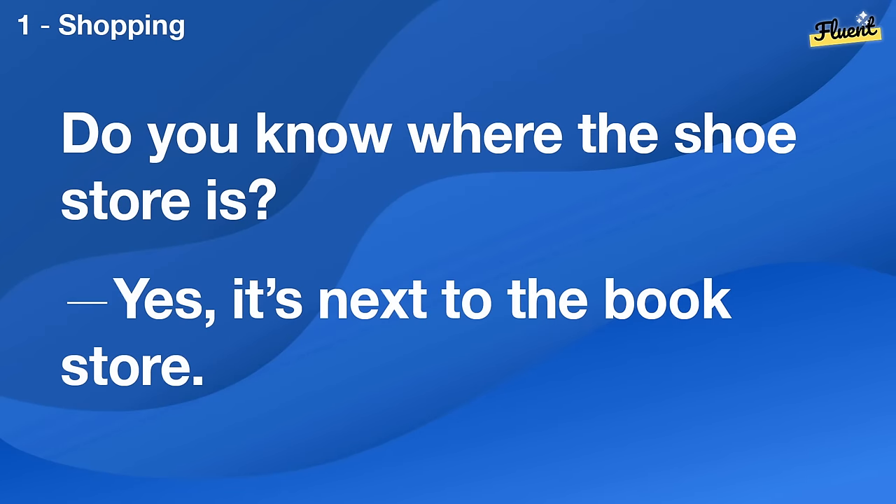Do you know where the shoe store is? Yes, it's next to the bookstore.